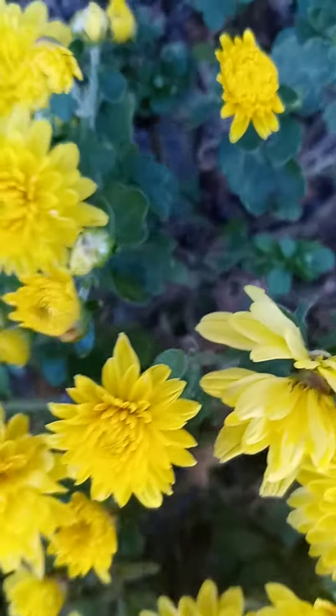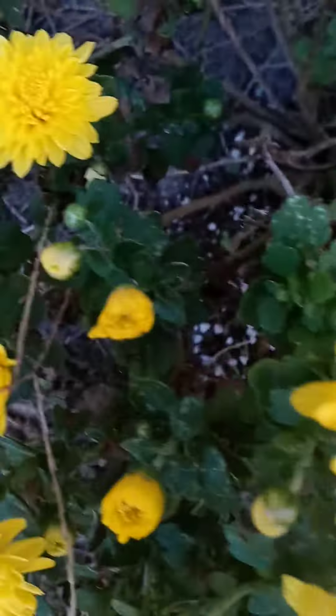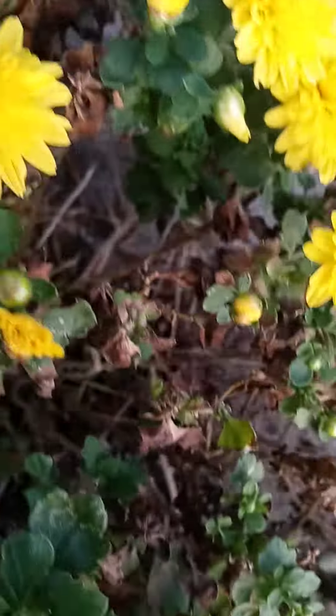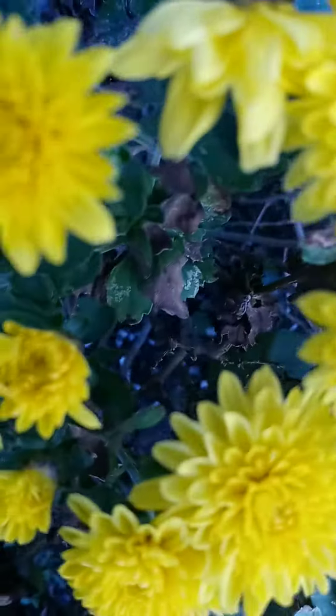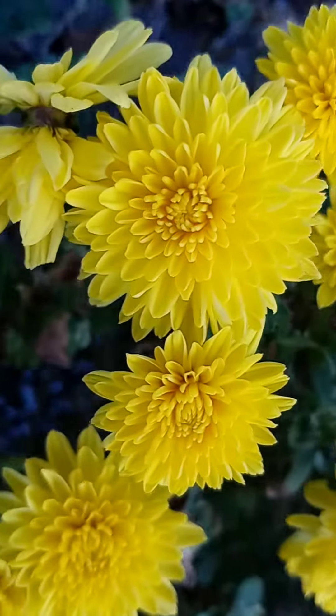Absolutely gorgeous. This beautiful, bright, bold, golden-yellow color makes it look extra, extra beautiful on camera and in person. It makes the whole entire garden that she has stand out.